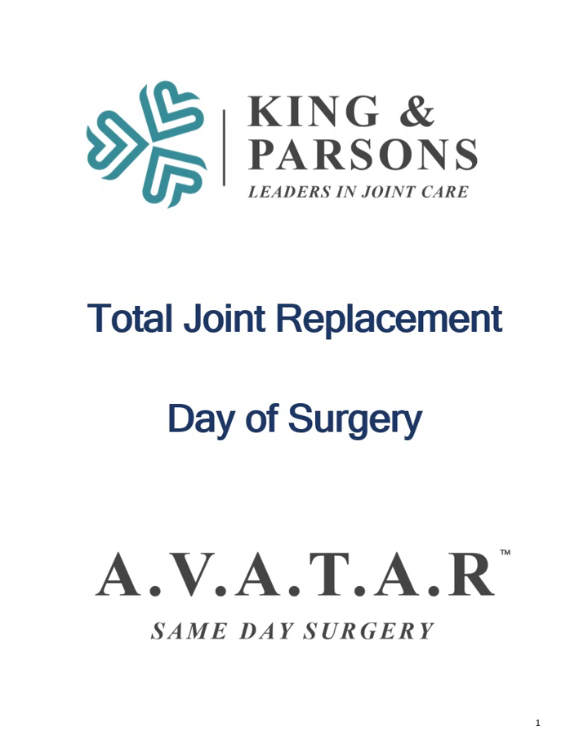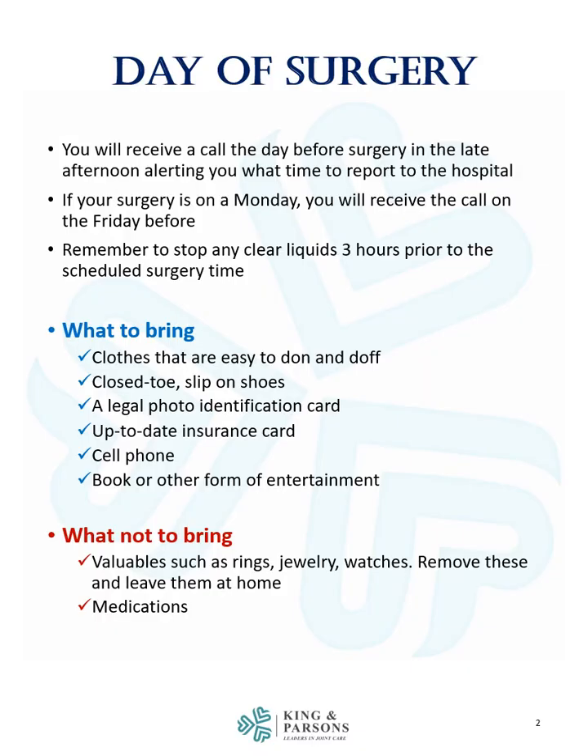This module will review what happens on the day of surgery. You will receive a call the day before surgery in the late afternoon alerting you what time to report to the hospital. If your surgery is on a Monday, you will receive the call on the Friday before. Remember to stop any clear liquids three hours prior to the scheduled surgery time.